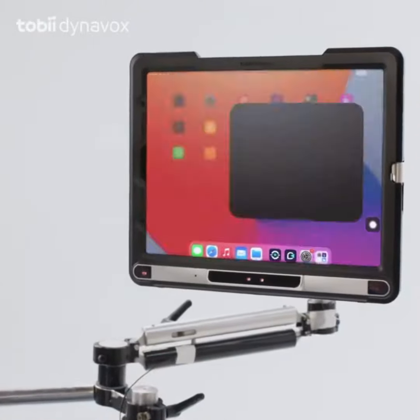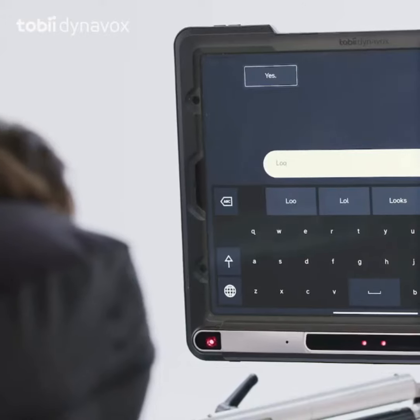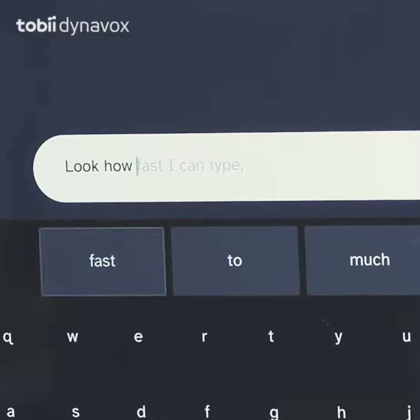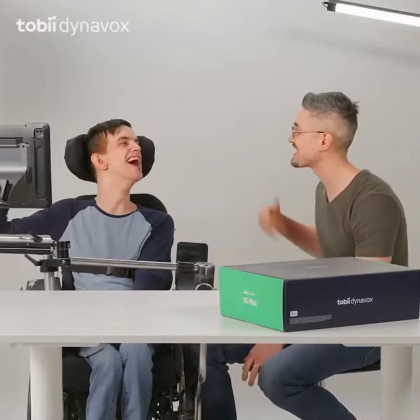What's really got us talking is the new software on the device, TD Talk. It lets me talk even faster. Brad, hit us with the freestyle. Look how fast I can type — can you feel the hype? Oh, that was sick!